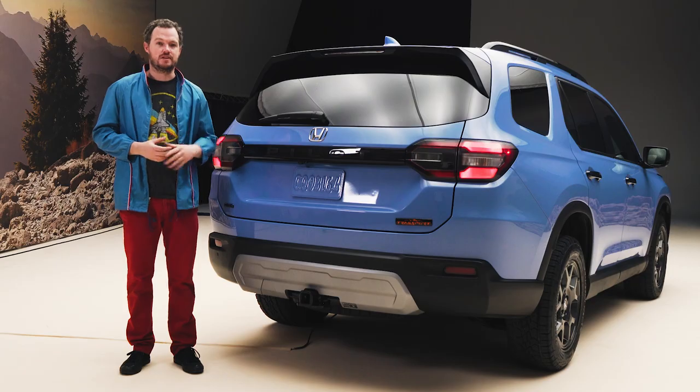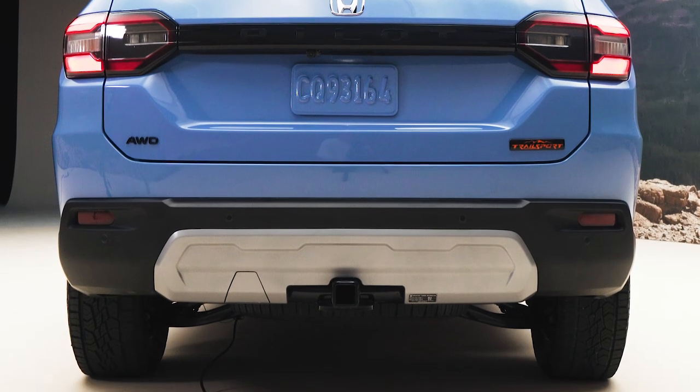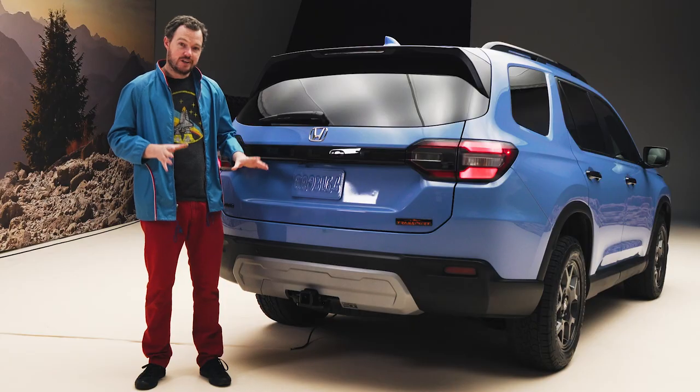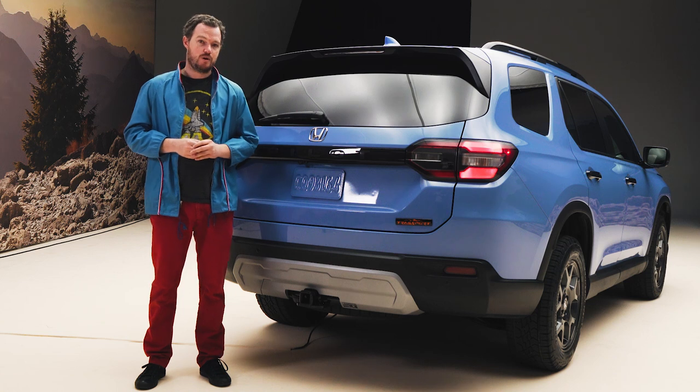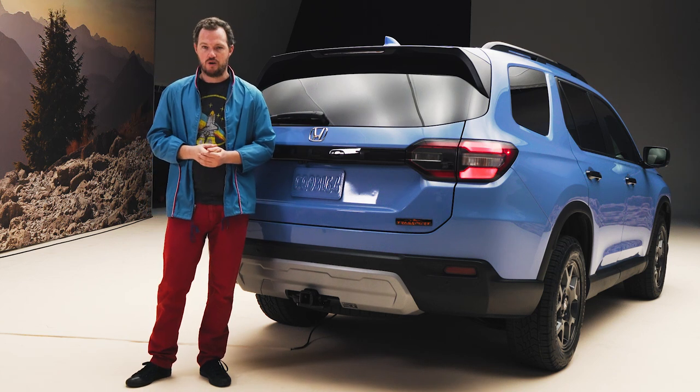There are some special styling details on the Trailsport, including an orange-accented badge and a standard trailer hitch with tow points rated to twice this vehicle's gross weight rating. All all-wheel drive versions of the Honda Pilot are rated to tow up to 5,000 pounds — just about enough for a small toy hauler or a tent trailer.